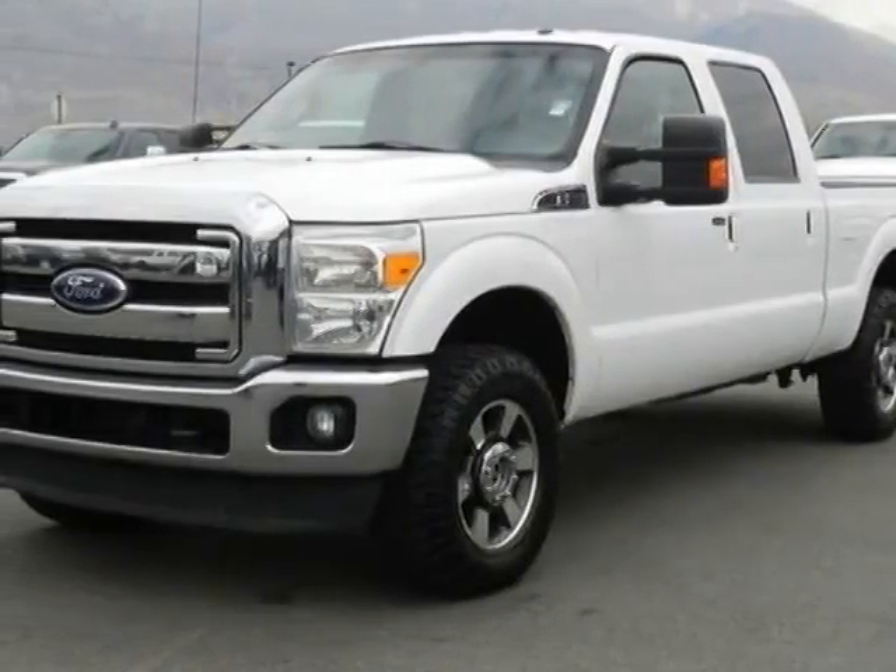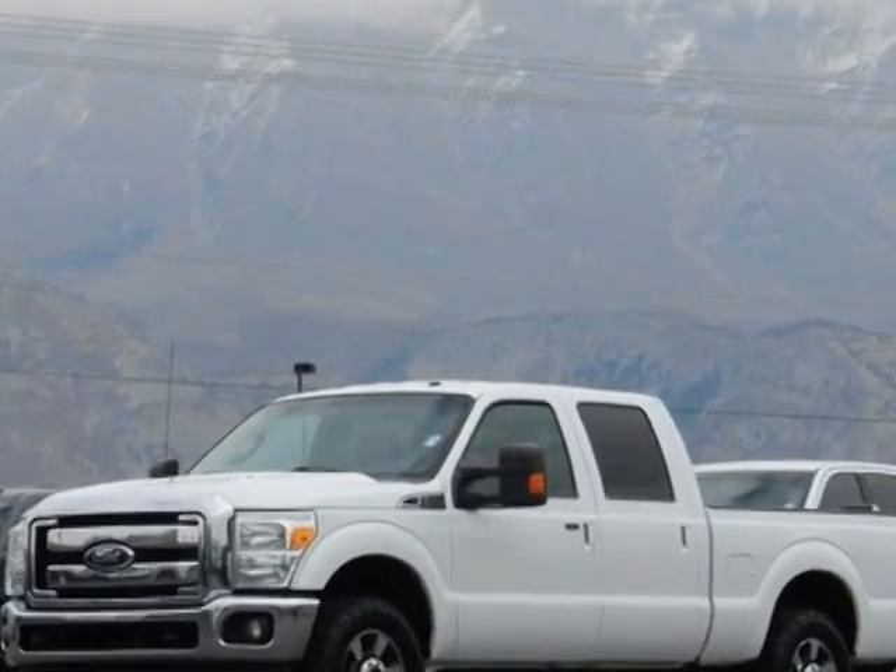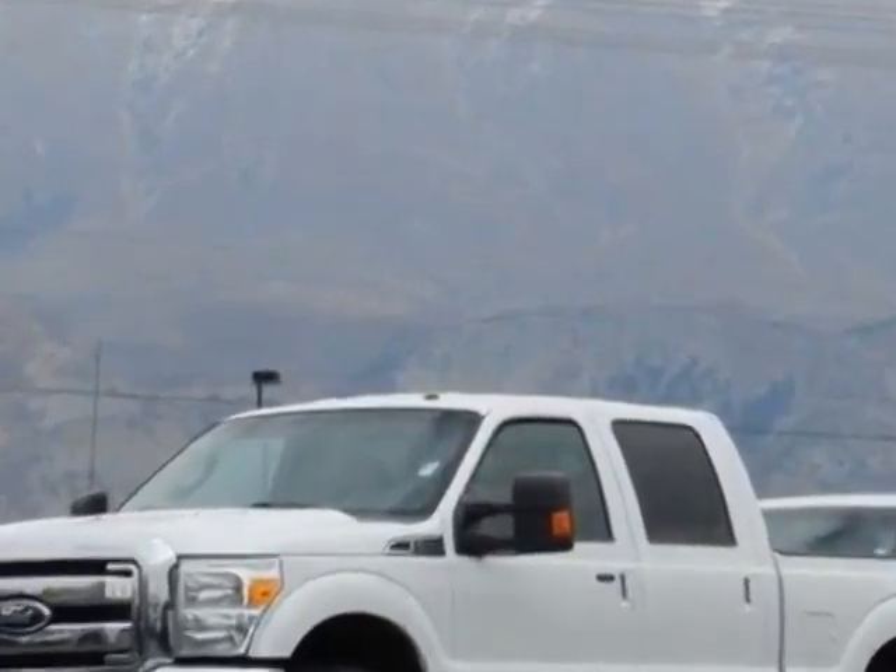Take a look at this 2011 Ford Super Duty F-250SRW. For your protection, a warranty is available for this vehicle.